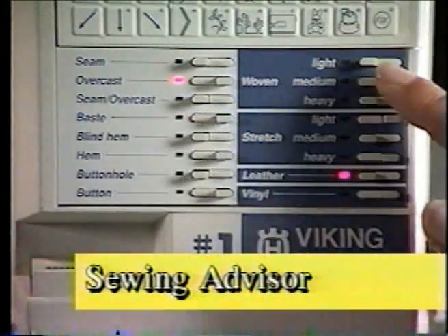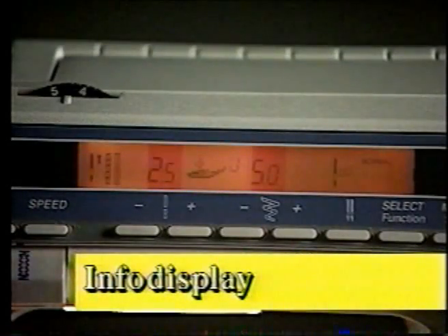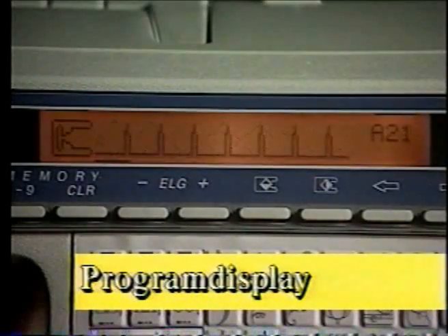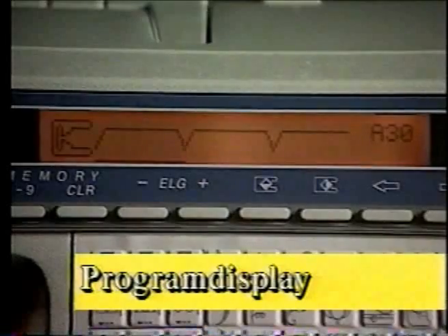The sewing advisor, always active. The info display tells you everything you need to know to sew. The program display — preview your stitches before sewing.